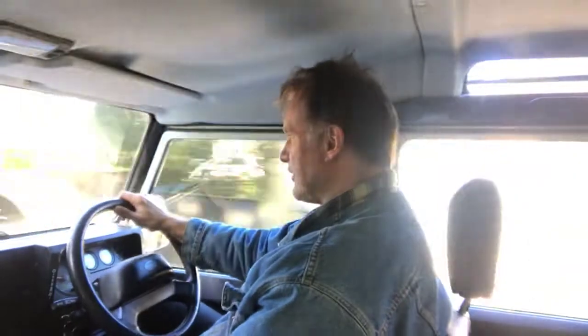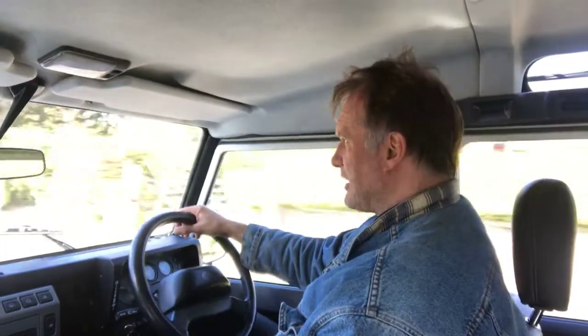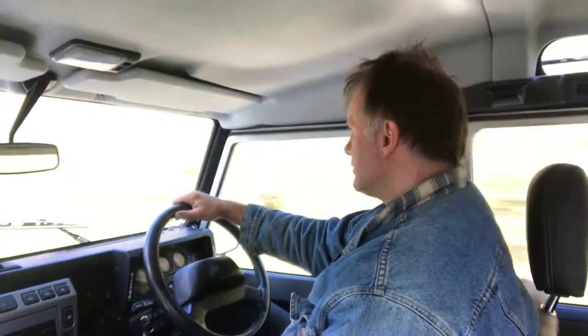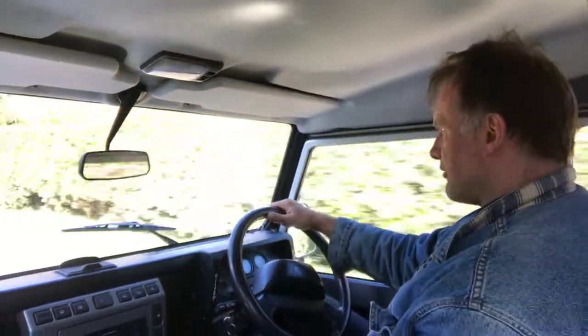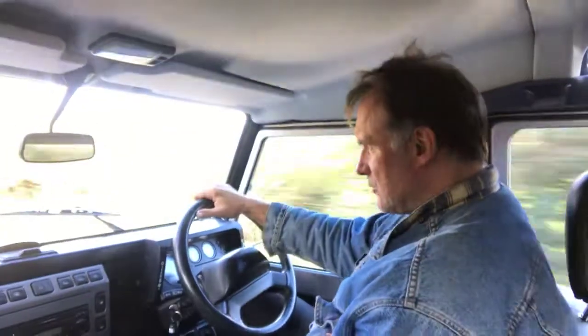The gearbox and clutch feel nice on it. They're actually fairly new I think, both of them. The gearbox is the reconditioned one and the clutch and flywheel will have been replaced in the last three years I think. And if I let my foot off the throttle sharply there's no clunking or backlash in the transmission whatsoever.